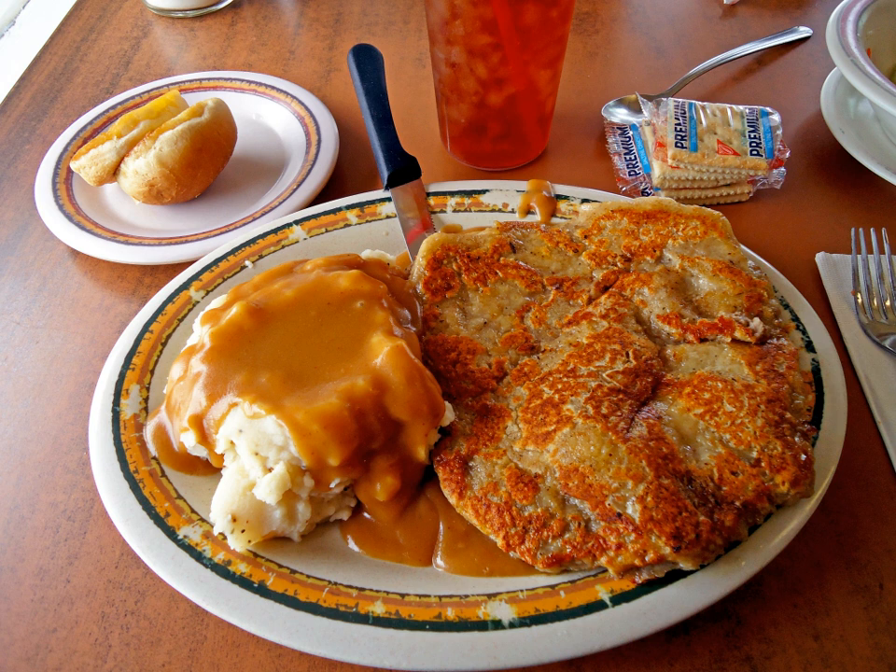Chicken fried steak is usually served for lunch or dinner topped with cream gravy and with mashed potatoes, vegetables, and biscuits or Texas toast served on the side. In the Midwest, it is also common to serve chicken fried steak for breakfast, along with toast and hash browns. The steak can be served on a hamburger bun with cream gravy as a chicken fried steak sandwich. It can also be cubed and stuffed in a baked potato with the gravy and cheese.